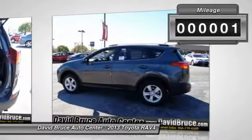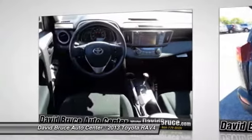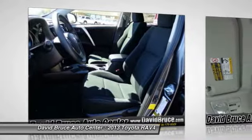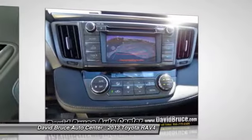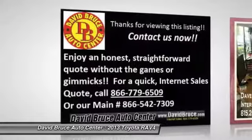This vehicle has less than 100 miles. Here are some of this vehicle's great options: traction control, dual airbags, alloy wheels, front air conditioning, Bluetooth, cruise control, keyless entry, power door locks, backup camera. Come see the car for yourself.